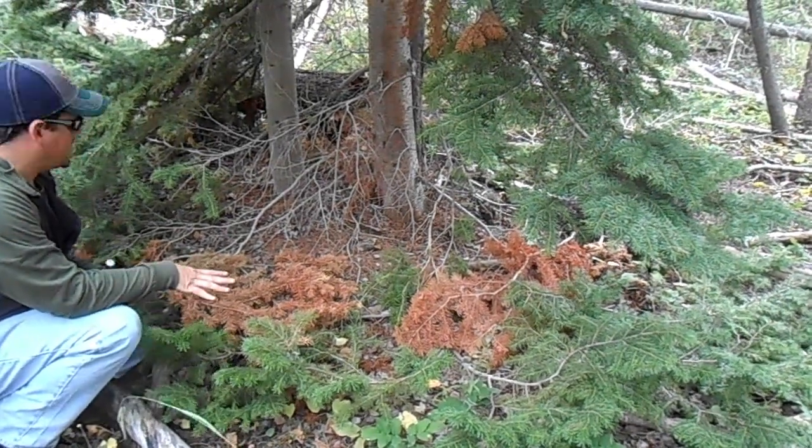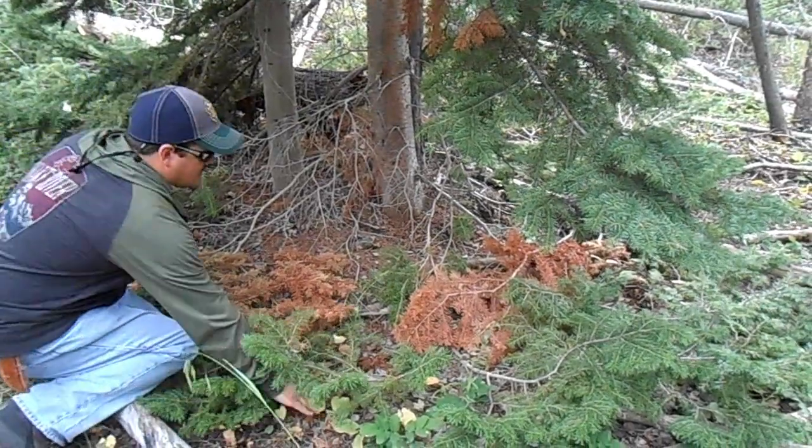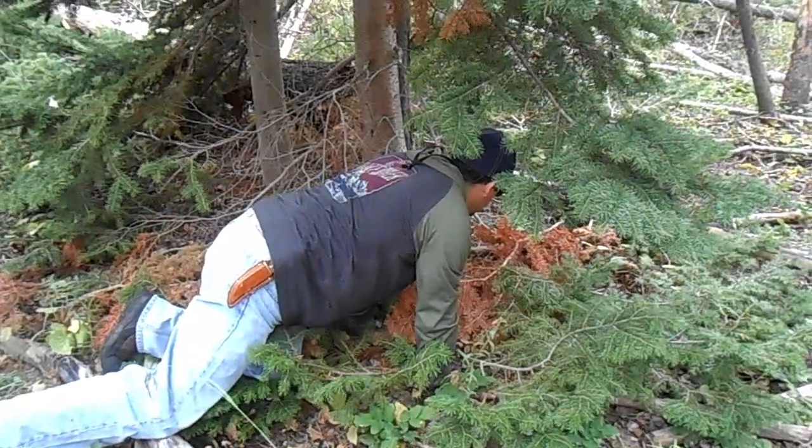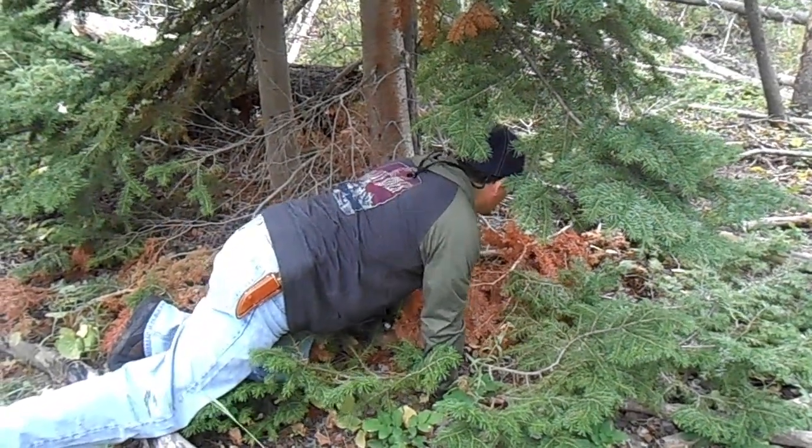Something with the ability to snap branches and make a nest made this. I just want to lay down on it. It probably hasn't been used for some time.